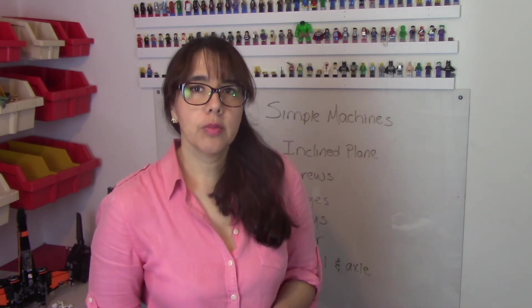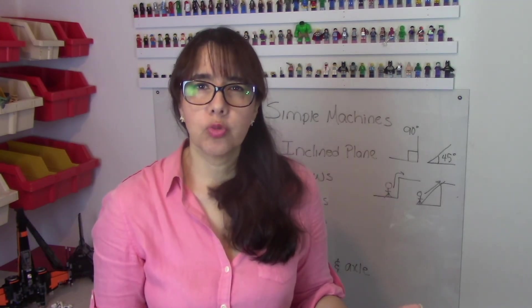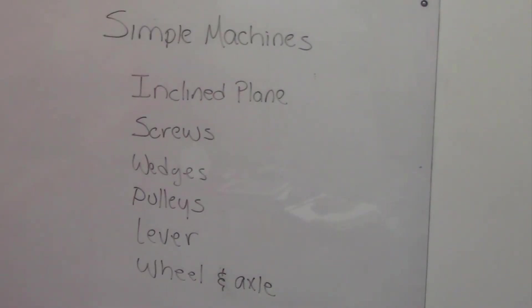Welcome to Cannes Lab. Today we're going to talk about simple machines. How do you think pyramids were built? With simple machines and basically inclined planes.